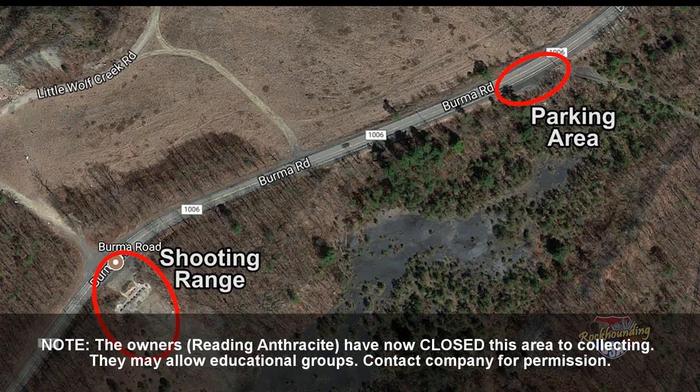Now a word of caution: there is another parking lot on the right just before you get to this spot. That parking area is for a gun shooting range. If you pull into a lot and see some boulders and then several wooden stands just beyond those rocks, then you're in the wrong spot. You'll need to travel about another 100 yards to the east.